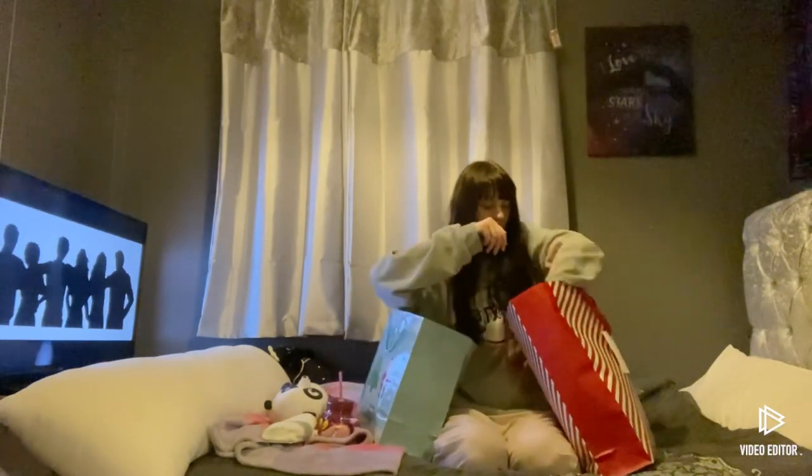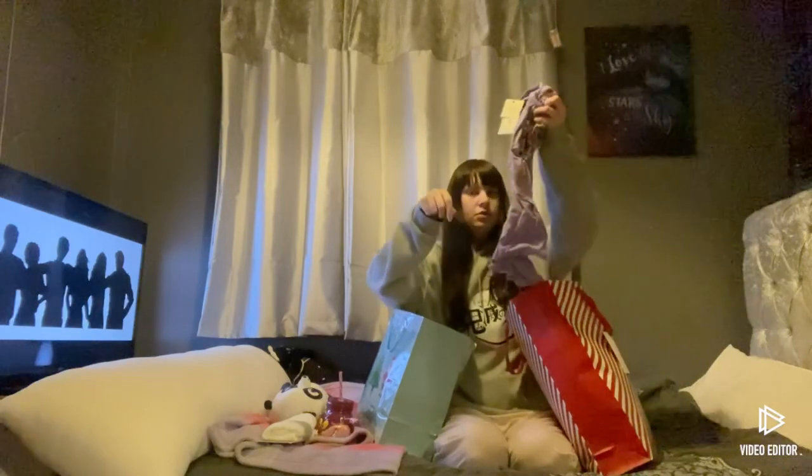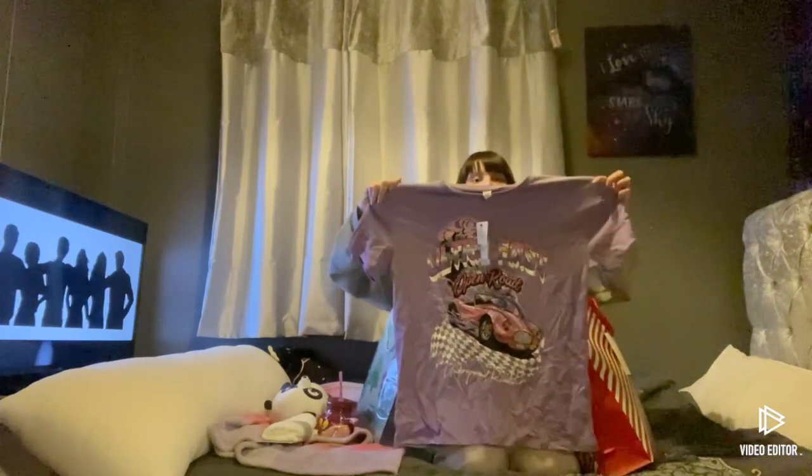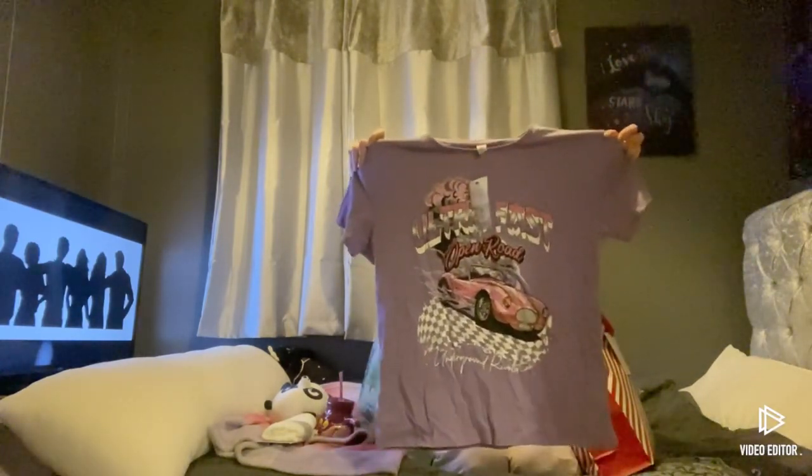And I also got a top. I don't know if you'll be able to see it, but that's what I've got — I've got that one.